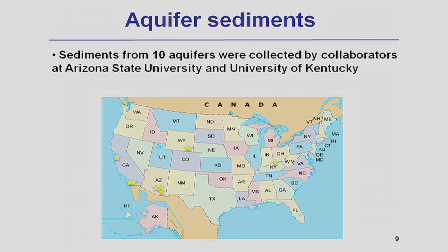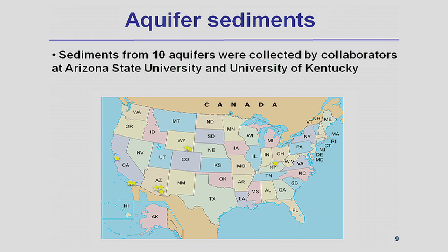We used the same experimental design to evaluate the efficiency of hydroxyl radical production when the system is catalyzed by different aquifer minerals. Aquifer minerals are a heterogeneous combination of iron oxide, iron-coated sand, and iron-containing clays. We were able to test 10 samples collected from aquifers at different locations such as Wyoming, California, Arizona, and Kentucky. The samples were collected by our collaborators at the Superfund Research Program at University of Kentucky and Arizona State University.